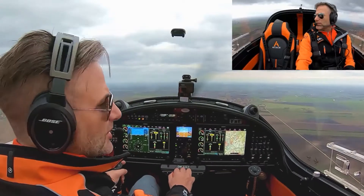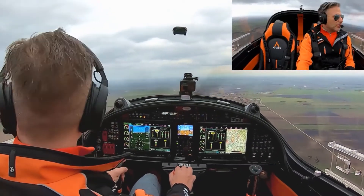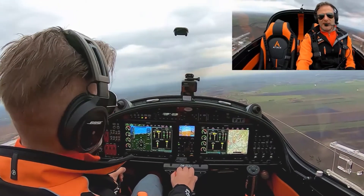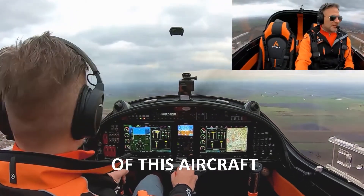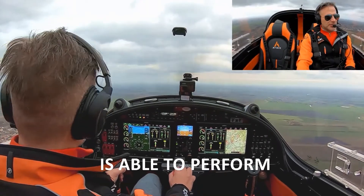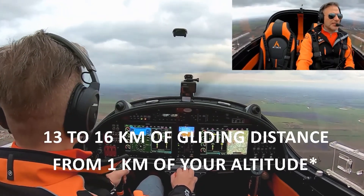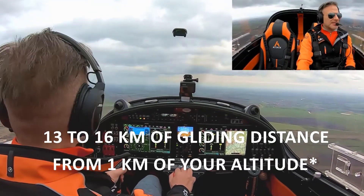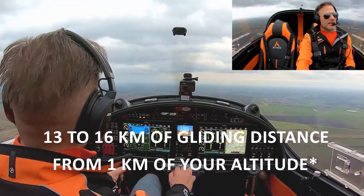What is also important — and we're going to show and train today how it works — is the phenomenal glide range of this aircraft. The EdTech Viper SD4 is able to perform 13 to 16 kilometers of gliding distance from one kilometer of altitude.